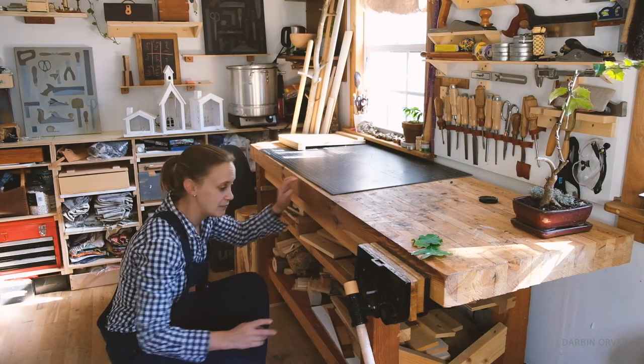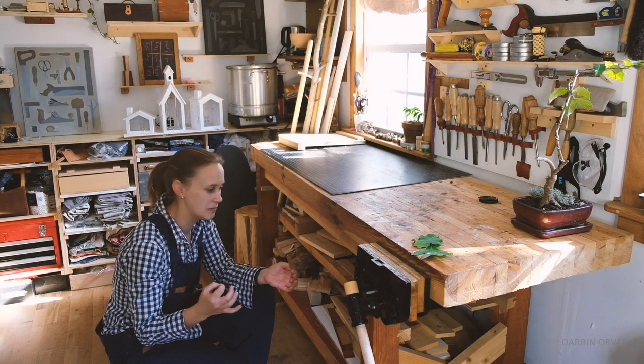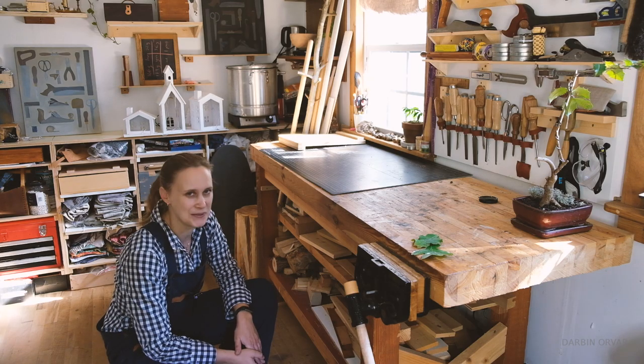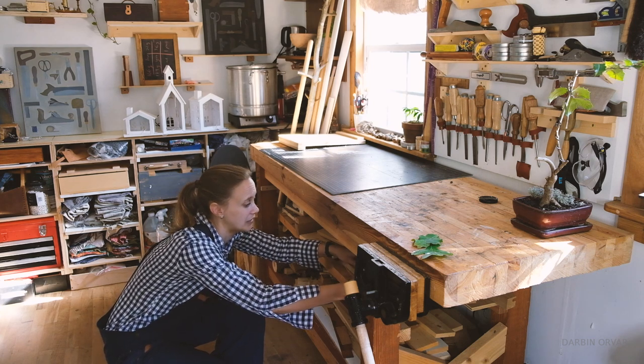Now if you, like me, are a child of the 90s, your perception of oak may be quite negative because you remember those kitchen cabinets — that yellowish, reddish look. I always kind of had the worst opinion about oak as well until I started woodworking.